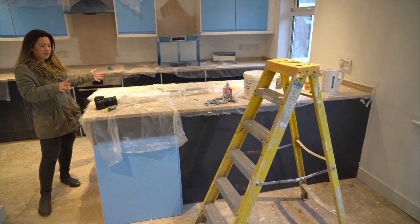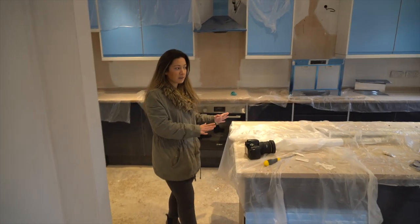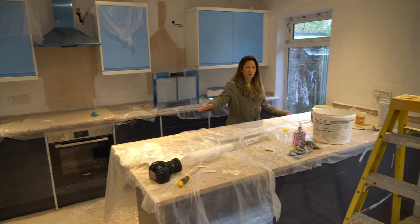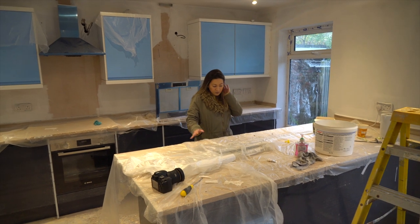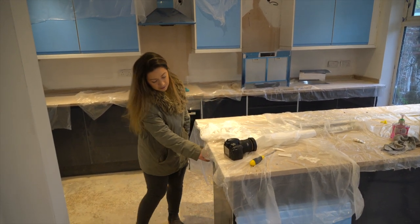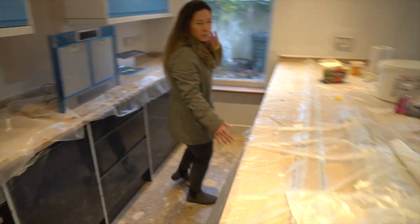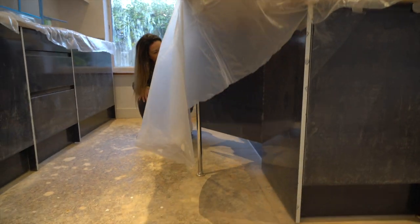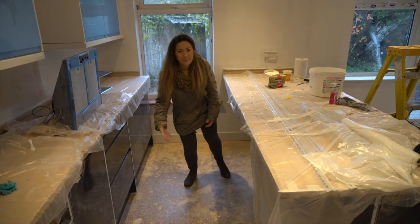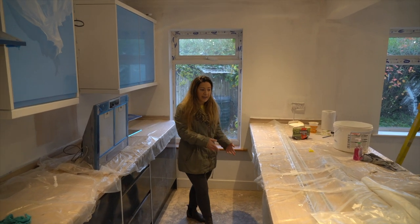I think when Ollie last did the update this potentially wasn't here or wasn't quite finished, so this is obviously the breakfast bar. Rather than us having a dining table we've got this breakfast bar here, it's quite long — I think it's 2.4 metres — so we should be able to fit at least 4, possibly 5 seats along here. It's got a cupboard here and underneath there's like 3 short half-depth wall units, so these cupboards are obviously going to be for things not accessed all the time, providing a little bit of extra storage rather than it just being all open.